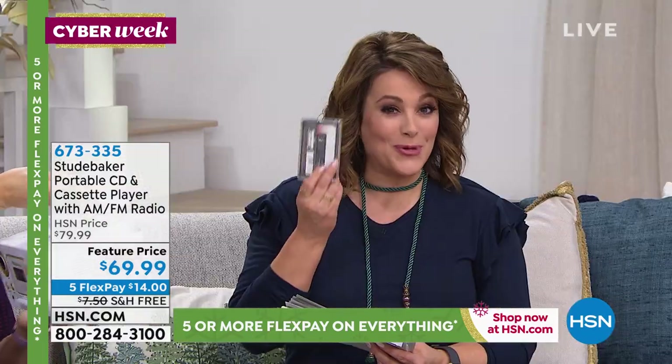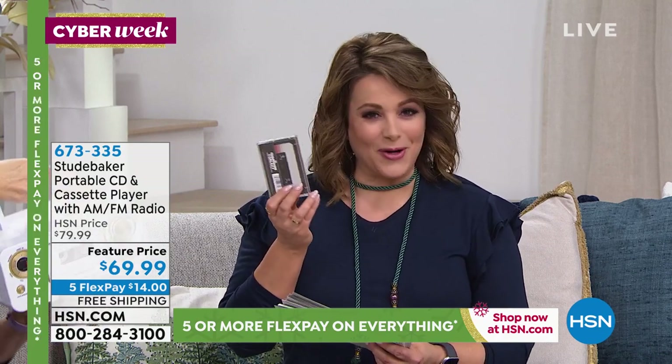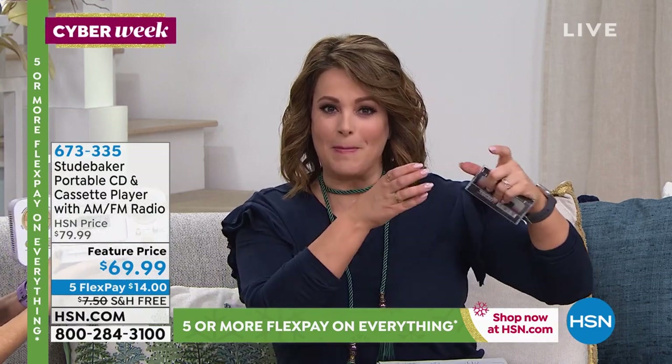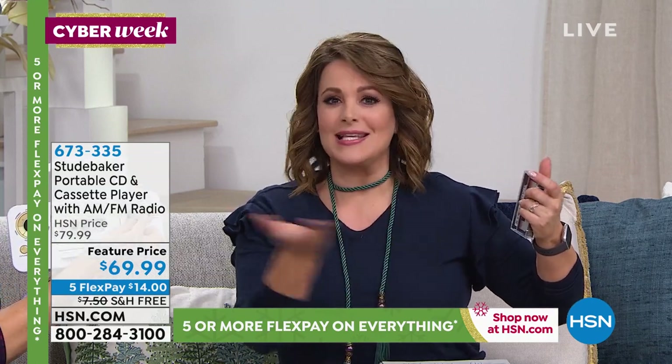How many people maybe remember an old Studebaker that they owned or got to drive around in? How many boxes of these do you have? You know that I still have the binders of my CDs? I'm not throwing those away — I paid great money for those.